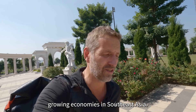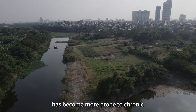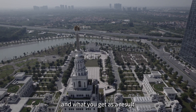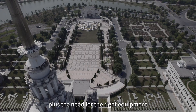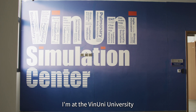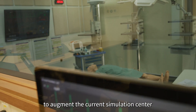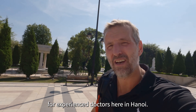Vietnam is one of the fastest growing economies in Southeast Asia, and a consequence of that is that this country has become more prone to chronic non-communicable diseases. Combined with an ongoing shortage of medical staff, there is a crucial need to train doctors in the increase of chronic disease, plus the need for the right equipment. Here at Vin University in Hanoi, Vietnam, we have an Advanced Imaging Education Center — or AIEC — to augment the current simulation center and provide essential radiology training courses for experienced doctors.